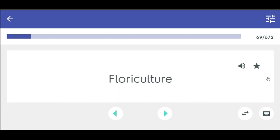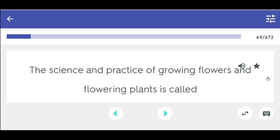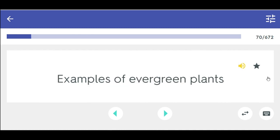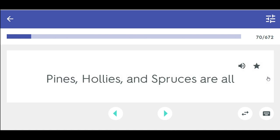Floriculture — the science and practice of growing flowers and flowering plants. Examples of evergreen plants — pines, hollies, and spruces are all evergreen.